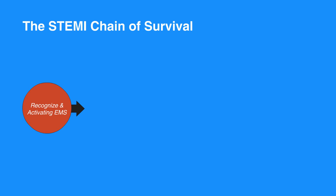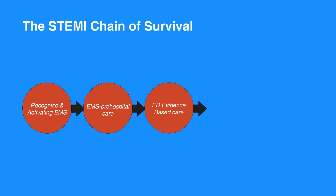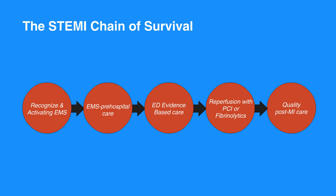The STEMI chain of survival begins with recognizing symptoms and activating EMS. Then the individual receives EMS pre-hospital care. Next, they receive ED evidence-based care followed by reperfusion with PCI or fibrinolytics. Lastly, the individual receives quality post-MI care.